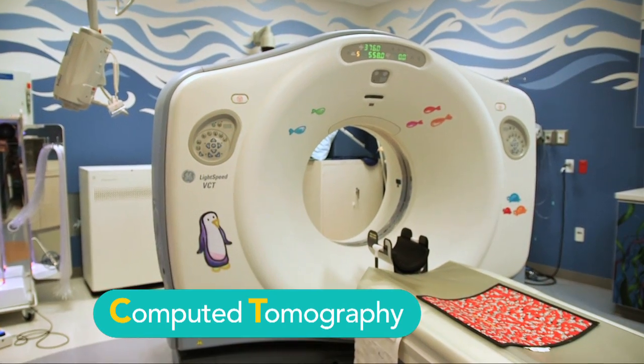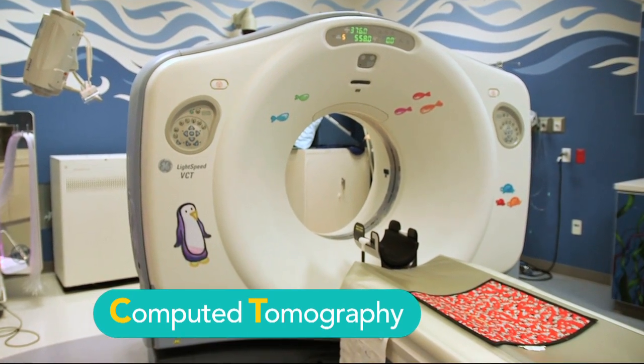CT stands for computed tomography. A CT scanner is a large camera that's going to take pictures of your body. The camera will not touch you and you will not feel the camera take your pictures.